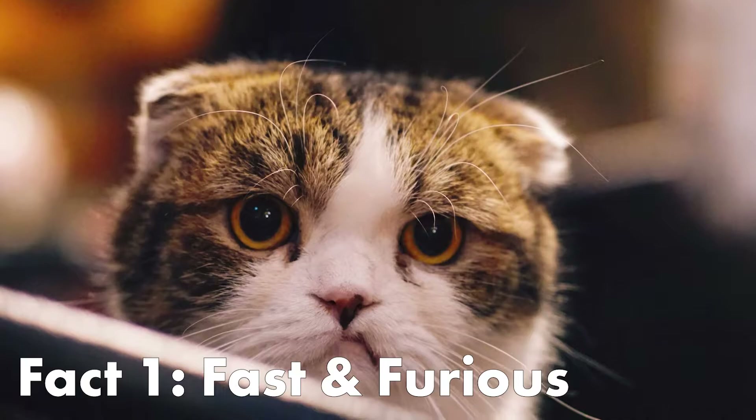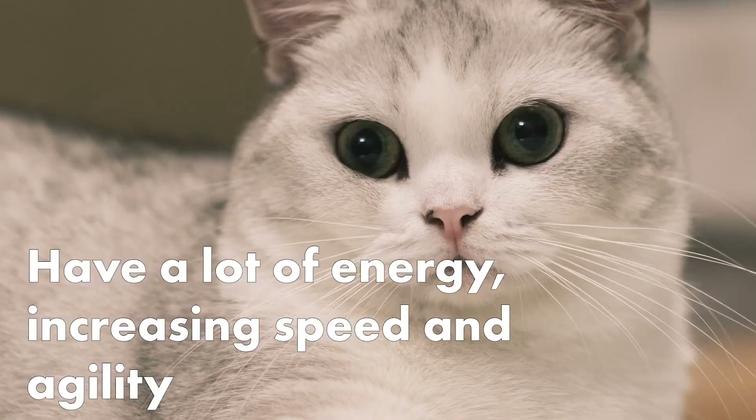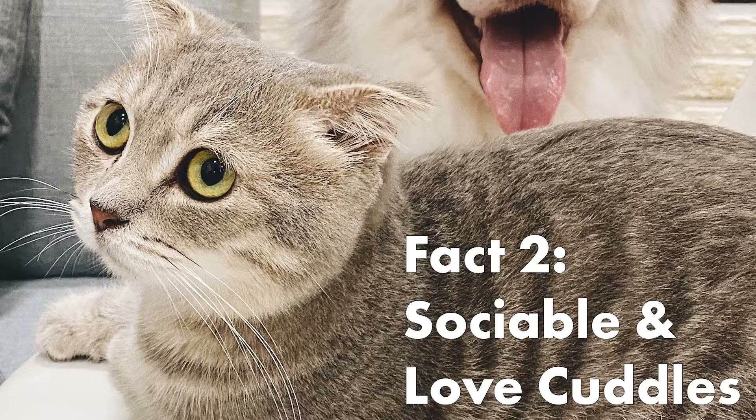Here are some interesting facts about the Munchkin. Munchkins are fast and furious. Despite their short legs, munchkins can move really quick. They have a lot of energy which increases their speed and agility. These cats can turn corners so well, it's like they are a furry race car.